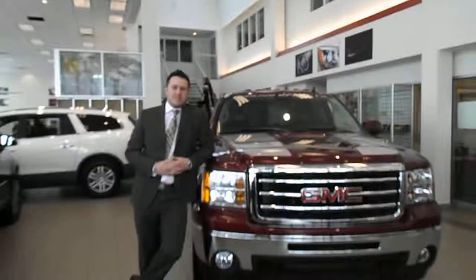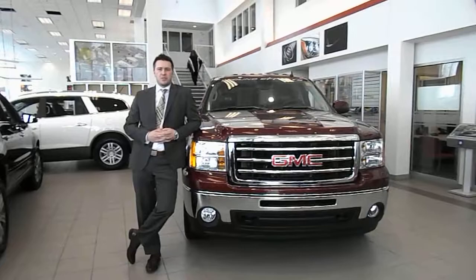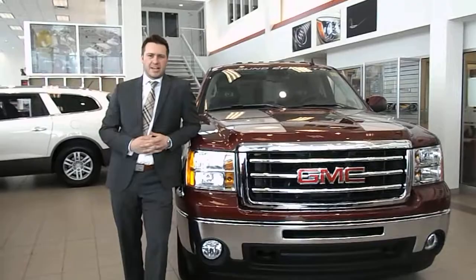Hi there and welcome to Peterson Buick GMC here in Sherwood Park. I'm Mark McKinnon and I'm going to take a quick minute here to show you all about this beautiful 2013 GMC Sierra 1500 Crew Cab Standard Box with the gorgeous GFX Package.